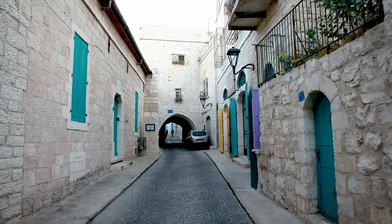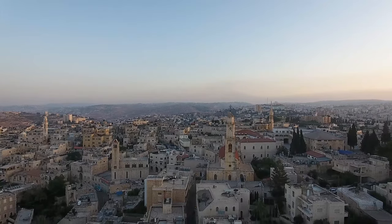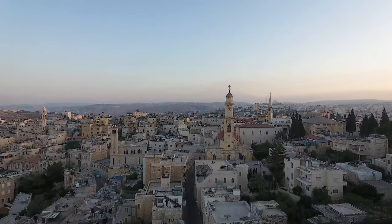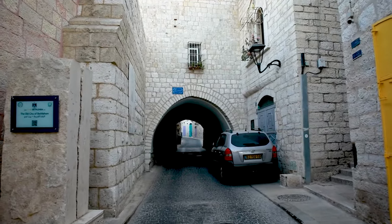We are now reaching the main entrance to the Old City of Bethlehem, known as Kos Zerrara, or the Arch of Zerrara.